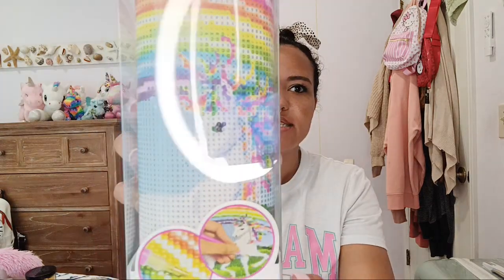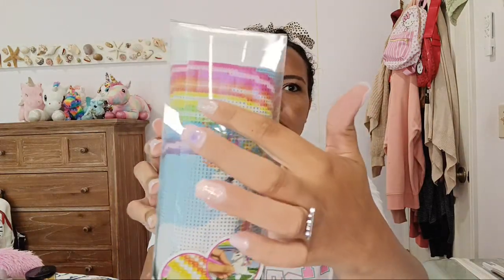The first item I want to show you guys is this super cute gym art kit. It looks just like this and there's a really pretty unicorn on it — it's all rainbowy and pretty. I really love that.